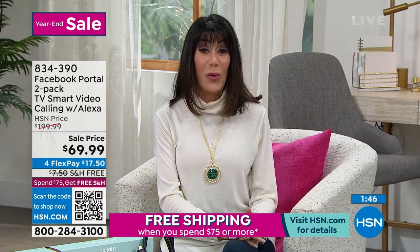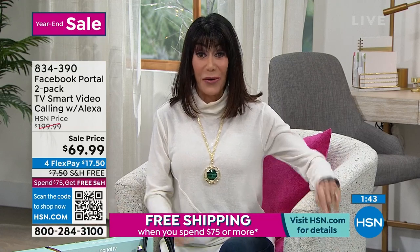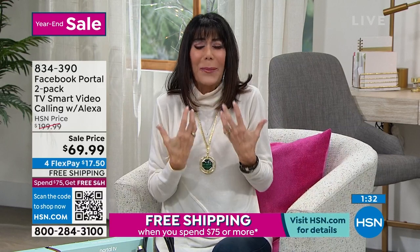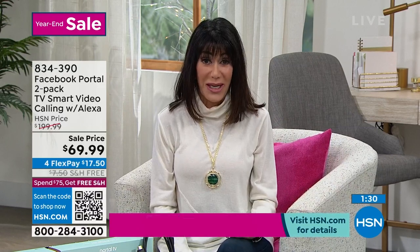Brand new — no one has seen this. We made it beyond incredible value for everyone, and this is the future. This is how we keep in contact with everyone. You saw when Joe moved around, not only did it follow him but it zoomed in — so you get that complete personal experience with it as well.